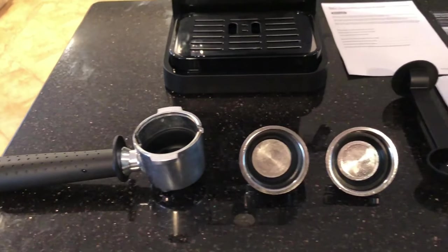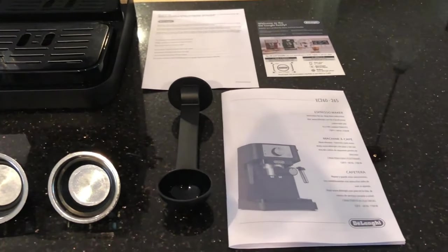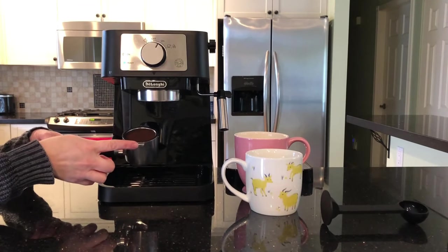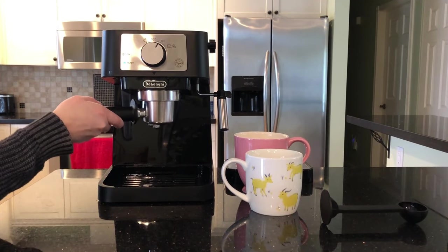With this manual model, you'll be in control of pulling your espresso shots, as the machine lacks an automatic shut-off feature, so determining the extraction time will be crucial. Initially this might be a bit challenging, but as you practice, mastering the timing will become easier.